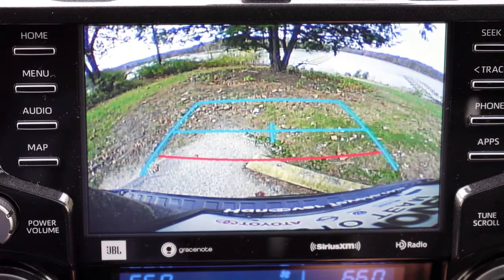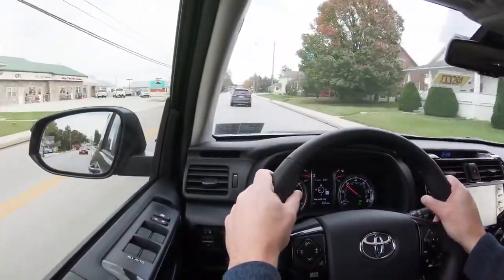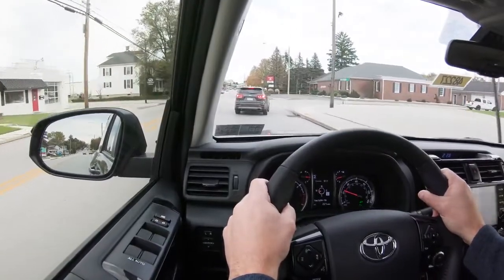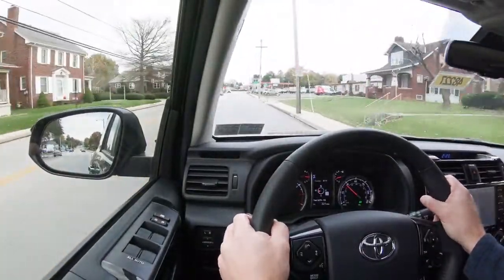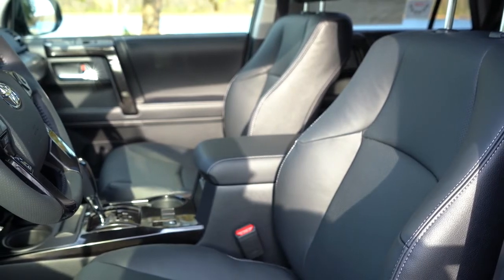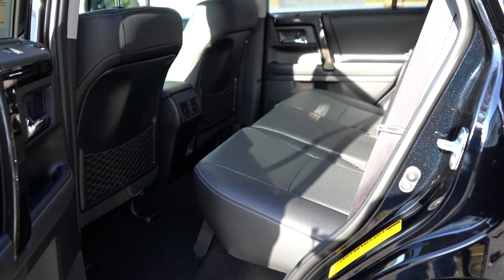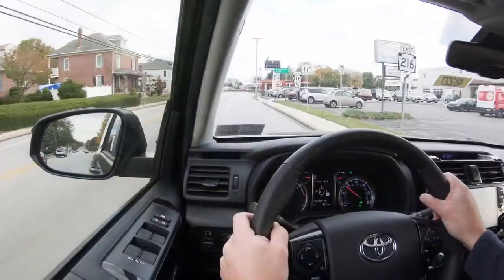A rear-view camera is standard on every trim level. New safety features for the 2020 4Runner include Toyota Safety Sense standard on all trims: pre-collision system with pedestrian detection, lane departure alert with sway warning, automatic high beams, and dynamic radar cruise control — standard for the first time ever on the 4Runner. Front, side, and side curtain airbags are standard, including driver and passenger knee airbags. LATCH anchors for rear car seats, rear child door locks, and tire pressure monitoring are also included. Premium trims and up add an auto-dimming rearview mirror.